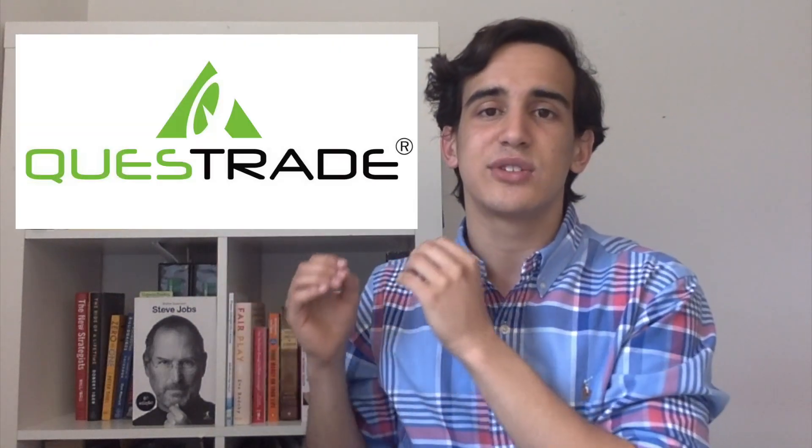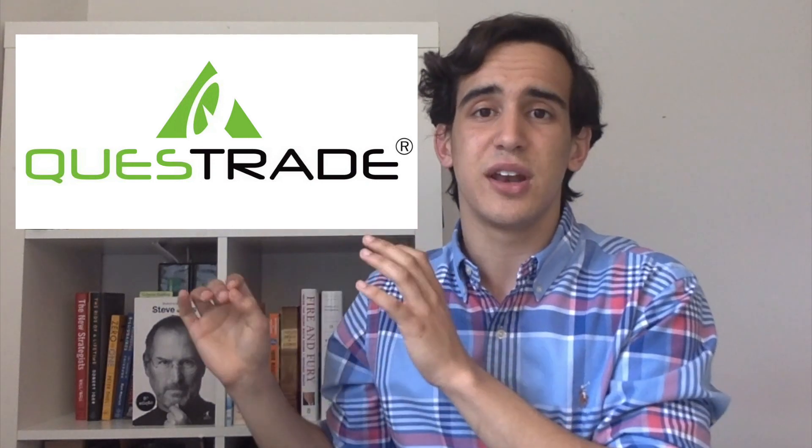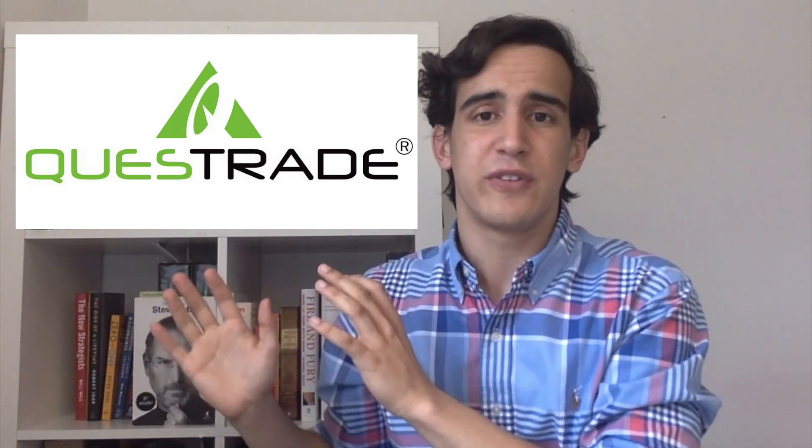Although I don't have a Questrade account, what I've heard from other people is that Questrade is very easy to use as well, though it has more added features for more advanced investing tools. That's really what distinguishes Wealthsimple Trade and Questrade — Wealthsimple Trade is very simplistic and minimalistic in terms of design, layout, and the views of stocks, whereas Questrade allows for more advanced investment strategies and lets you look more closely into the numbers and manage your portfolio in that sense.